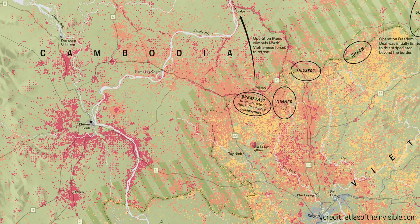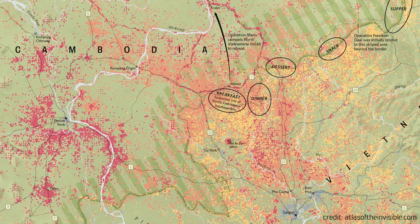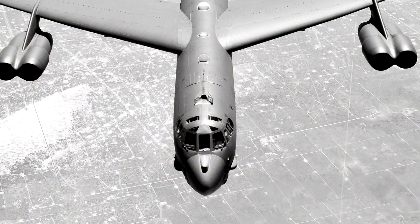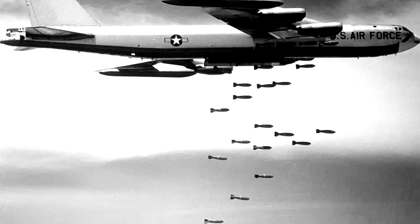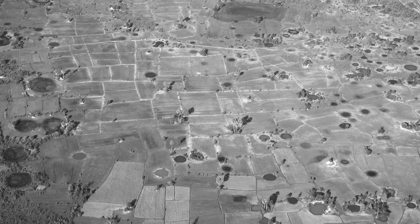When the US military conducted missions in Vietnam, Cambodia was part of the war zone for them. Pilots would go out on sorties and they would have targets located on a map. They would come back and report whether they hit the target and how many bombs they had dropped on that particular target.